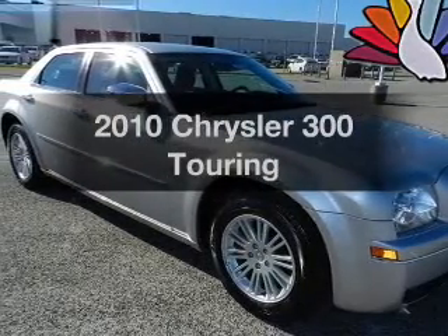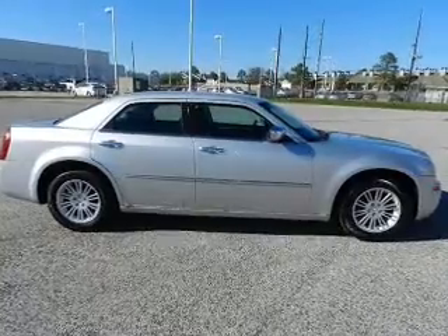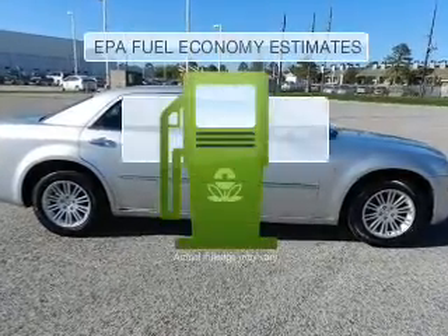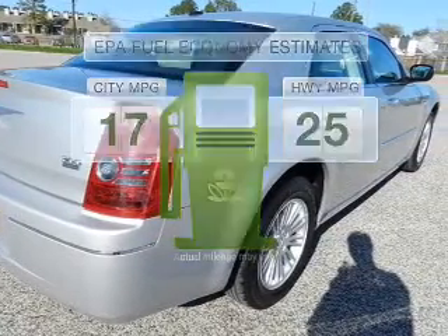Imagine yourself in this 2010 Chrysler 300. Travel the roads in style and comfort in this great vehicle. Better gas mileage means better long-term driving, and this ride delivers with a great low fuel consumption rate.